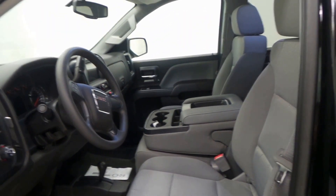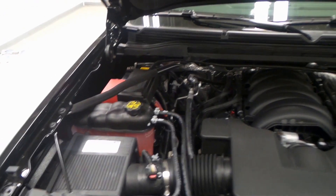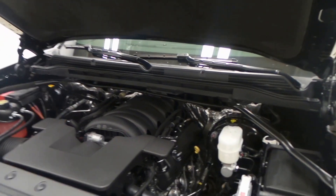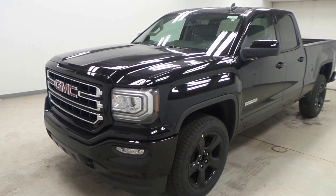Tons of stuff. There's the engine bay — it's got a 5.3-liter Vortec V8 engine with 355 horsepower and active fuel management. And there you have it, folks: the 2017 GMC Sierra Elevation.